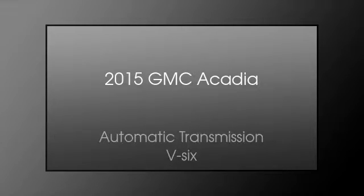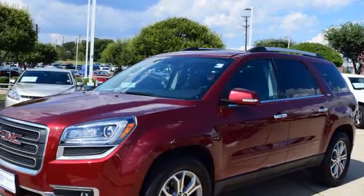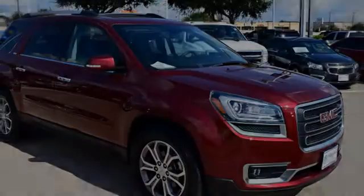This is a 2015 GMC Acadia. This crossover has an automatic transmission and a V6.